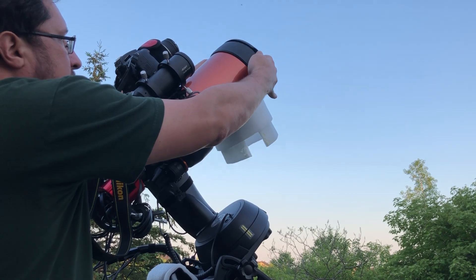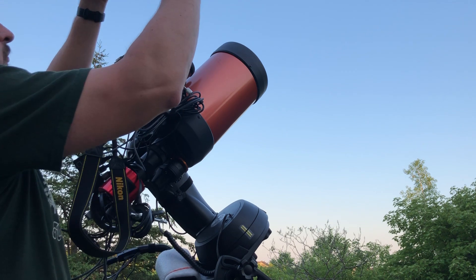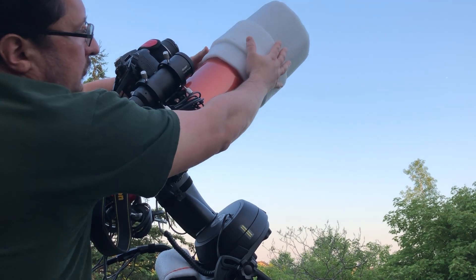The new supernova was first observed around May 19th and is designated SN 2023 IXF. It exists in one of the arms of M101, the Pinwheel Galaxy.